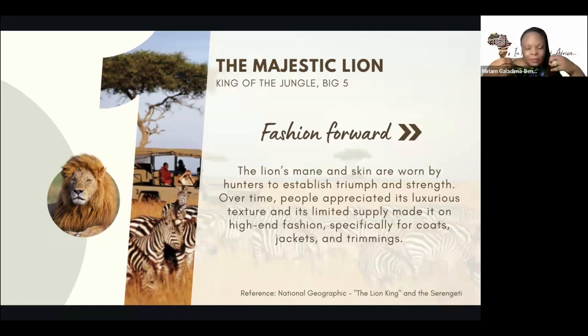Typically when hunters kill any big animal, certain parts belong to them as their trophy — the skin, the horns. It's luxurious texture with limited supply, high demand, and low supply. Just because of the effort and courage it takes to hunt them down, they become really exclusive. And so that translated into high-end fashion — they're used for coats, jackets, trimmings. So many fashions mimic the mane of a lion, and fur coats that mimic the mane look very trendy and exquisite.